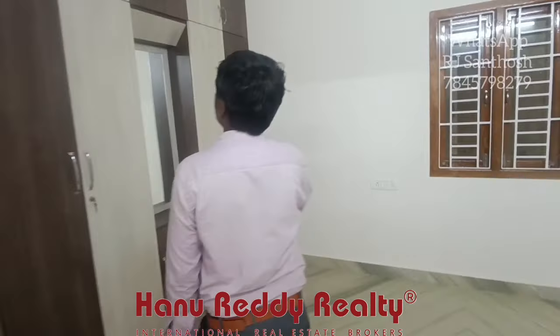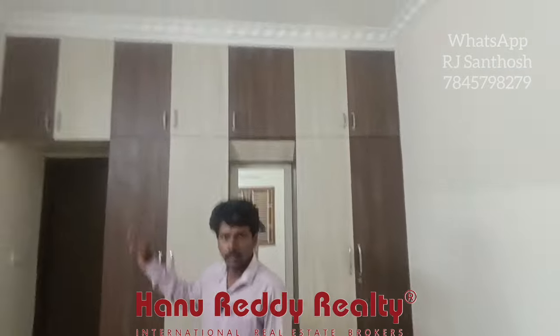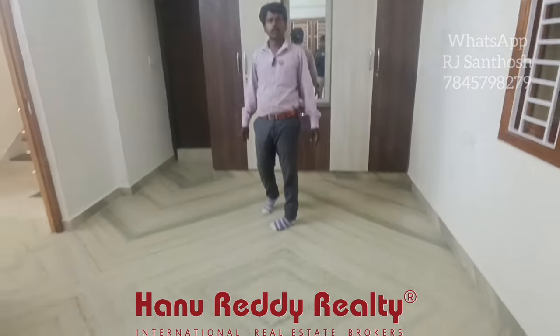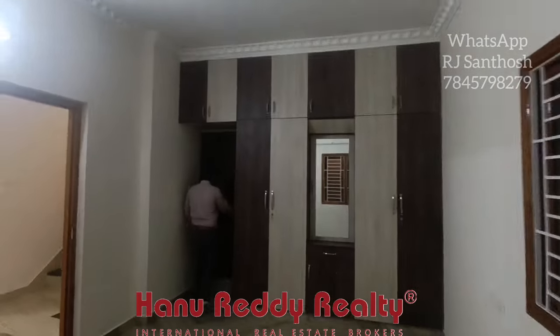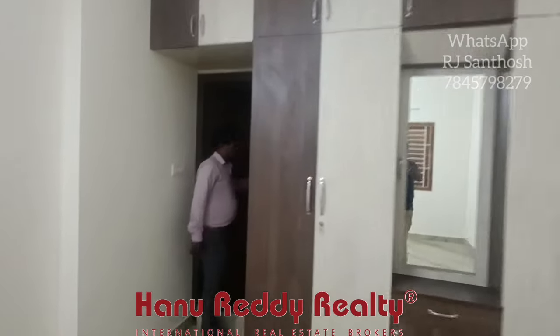The extra space — we can do the same here. This is a nice space. If you look at this area, there is a restroom attached.